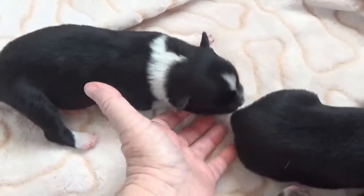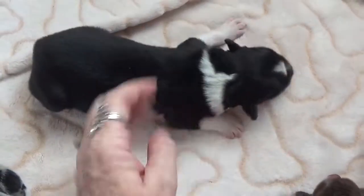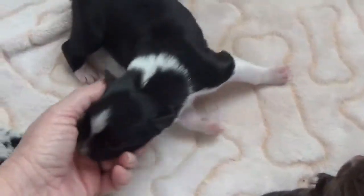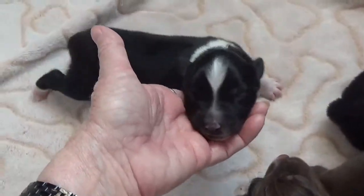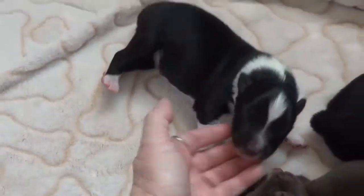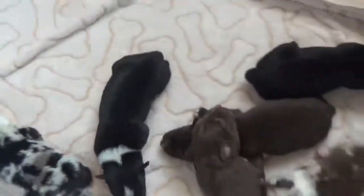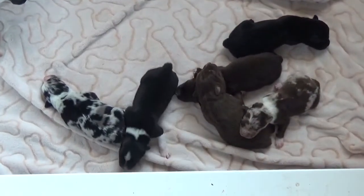Here's Twister. He's another black bicolor male. He's got a nice white on his neck and his forehead, and chest and paws. That's Twister. So there are the six Tansy males.